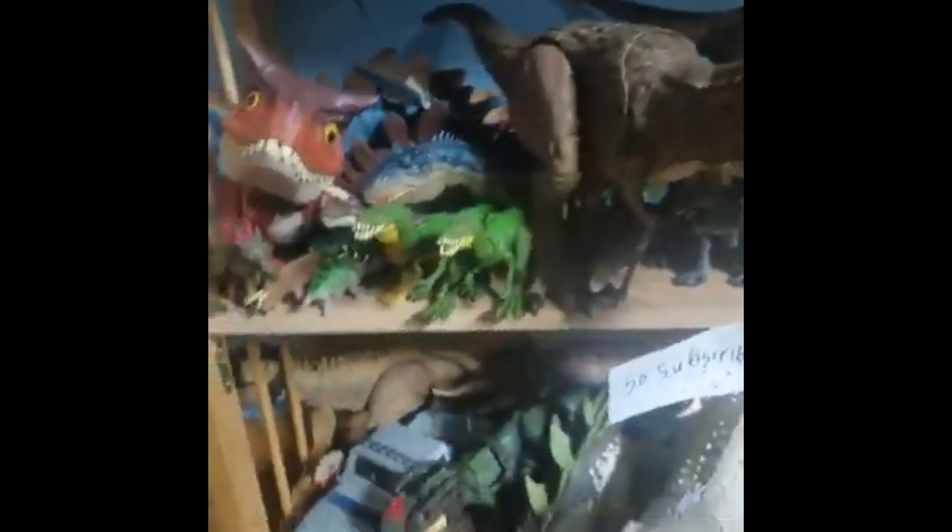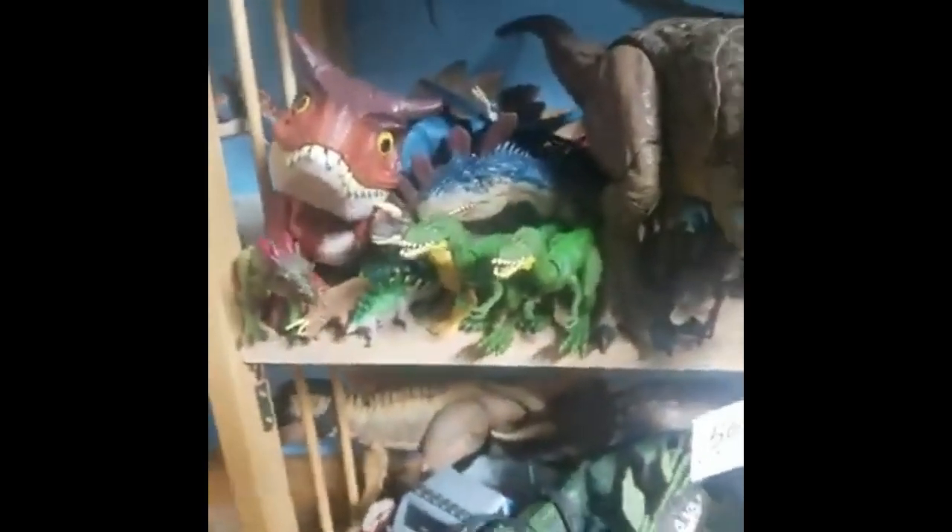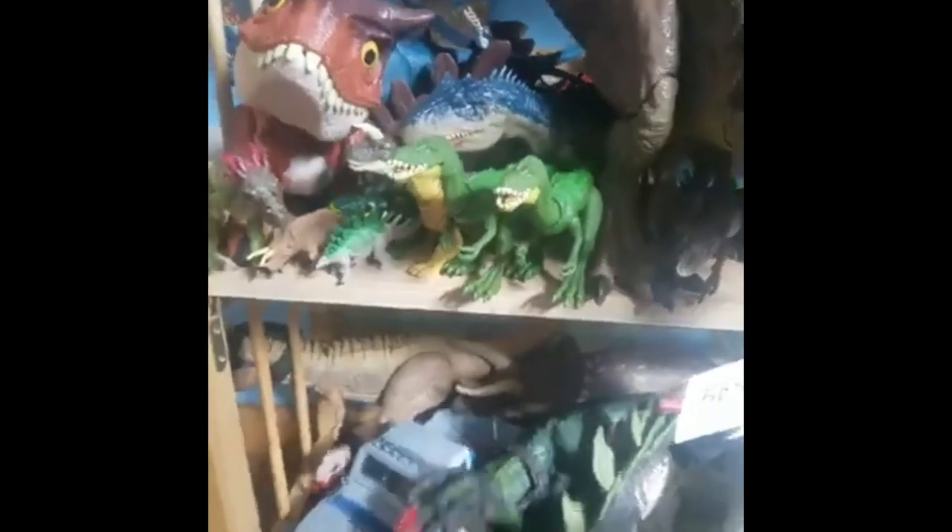Hello and welcome back. Today I'm doing another collection update since a lot has changed since the last one, over a month ago. So anyways, let's get started.